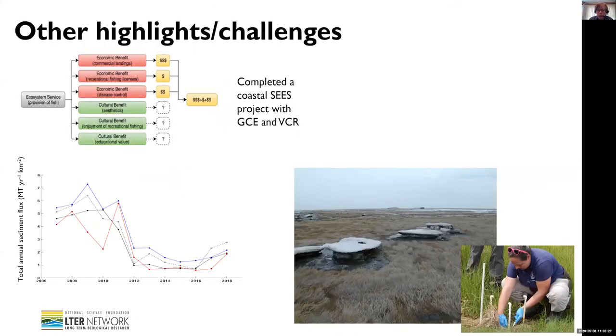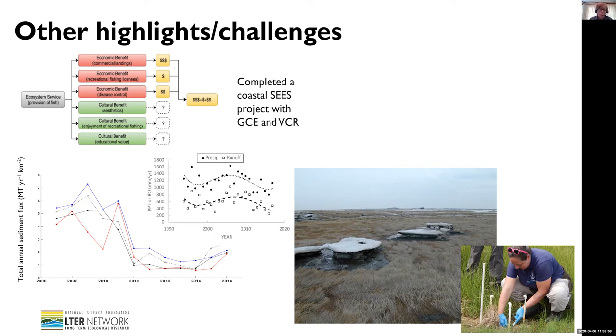We completed a coastal seas project with GCE in Virginia, and a lot of papers are starting to come out of this. One of the most interesting findings was that across these systems, even though all of the communities have economic benefit from the marsh, a lot of the cultural benefits were ranked very highly and very similarly. The other thing from getting together some of the long-term data was some work by Will Walheim and his students, which shows the total sediment flux out of the watershed. We've seen a very dramatic decrease over the last 10 years or so.